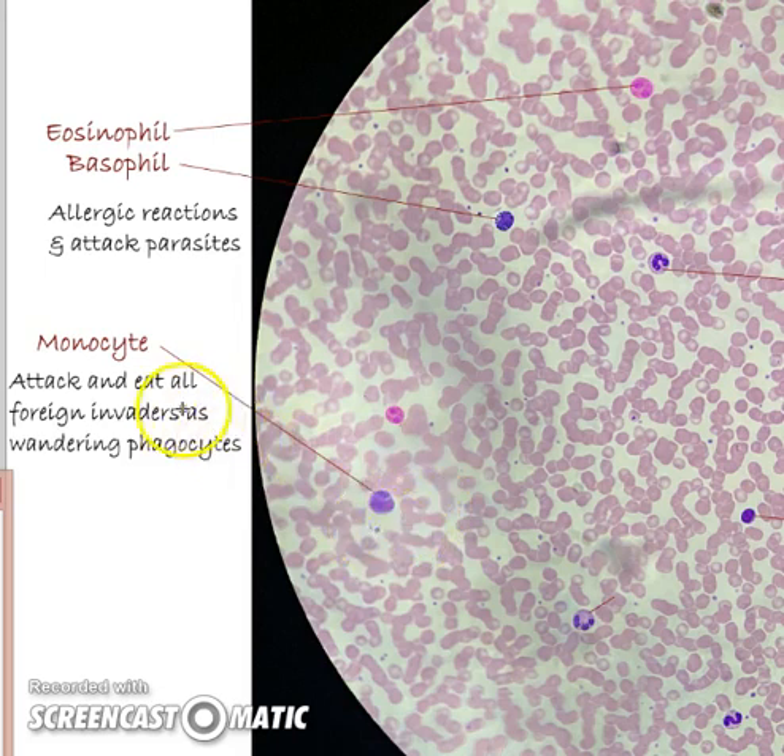Monocytes are going to attack everything — splinters, bacteria, anything that doesn't belong. Even cells that become cancerous can get scoured away. In fact, when you get an illness and have mucus with yellow in it, or an infected sore, a lot of that pus is the dead monocytes. They just die saving your life.